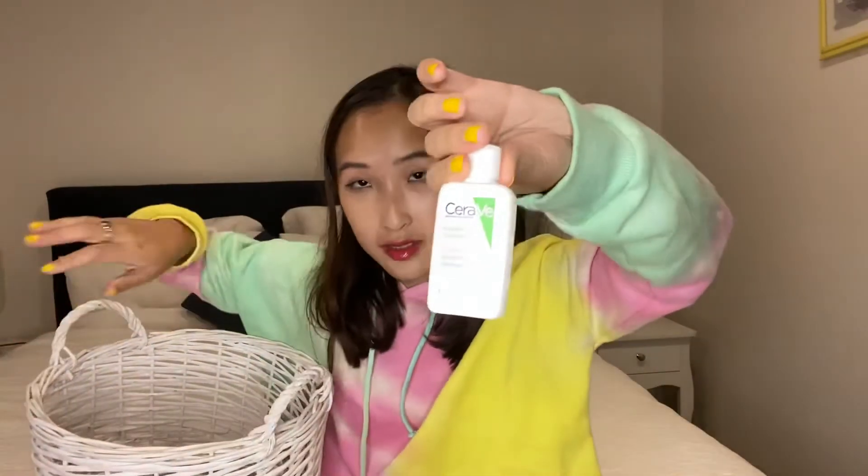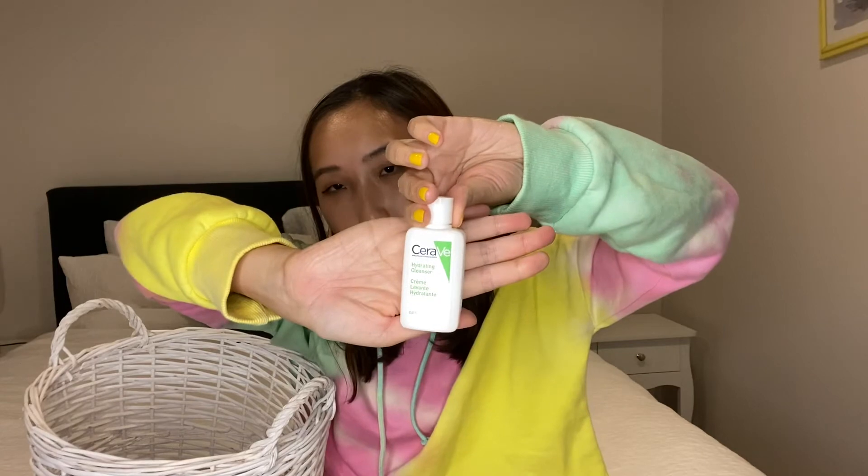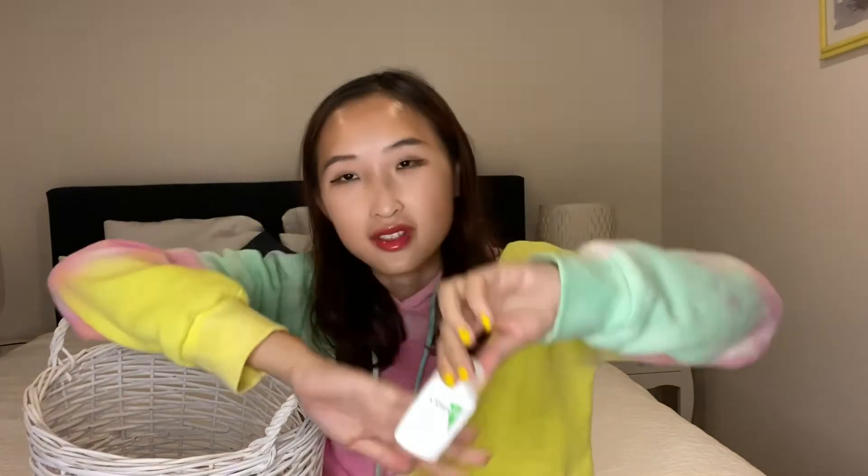Next is the Bioderma V Hydration Cleanser. I didn't really feel much difference on the skin — it just generally cleans. It's cheap and okay to clean the face, so I might buy a bigger bottle in the future.